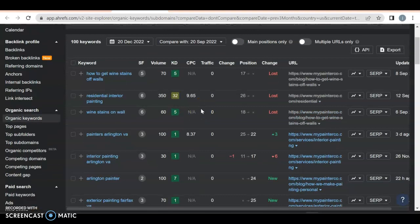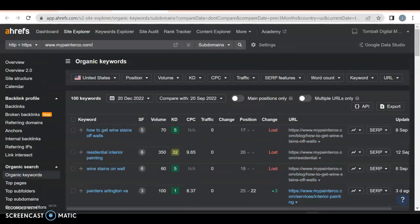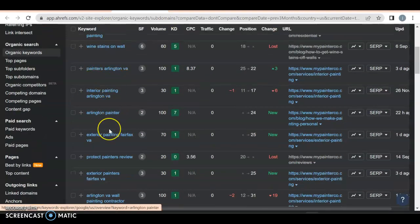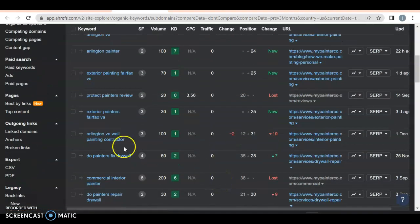You lost a couple keywords, but that's okay. 'Painters Arlington Virginia' — 100 people a month search for it, and you're getting about 1% traffic right now. You're doing well getting those keywords in here; you're just not high enough in the rankings to take full advantage of that traffic. These are very good keywords because they're location and service specific — that's what you want. Something generic like 'protect painters review' is not a good keyword because anyone can use it, and it looks like you got rid of it. 'Exterior painters Fairfax Virginia' — 30 searches a month, zero traffic; you're around page two and a half, so you need to get to the front page.